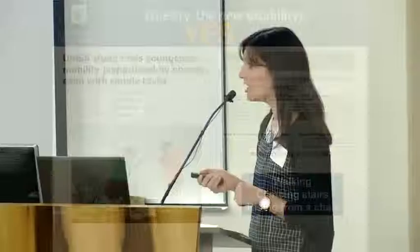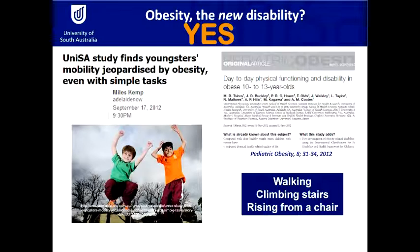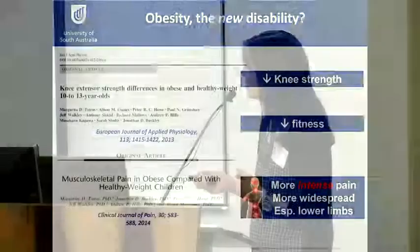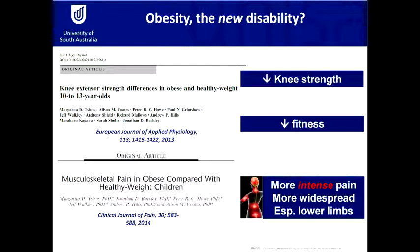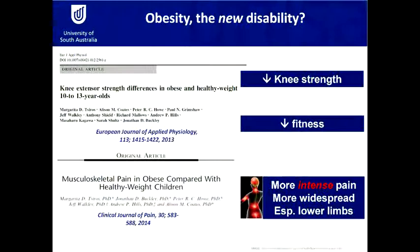My research showed that children with obesity actually have limitations in everyday simple tasks — things like walking, climbing stairs, and getting up from a chair — compared with healthy weight peers. We also found that they have reductions in their knee strength and fitness, particularly when corrected for the amount of body mass they were carrying around. But of most concern to me as a physio was that they actually had more intense pain in more locations throughout their bodies, particularly in their lower limbs — and we're talking about 10 to 13 year olds here.